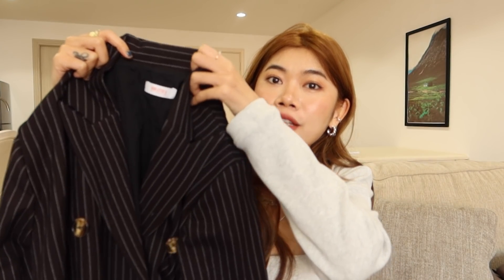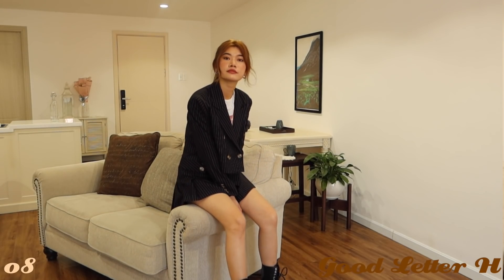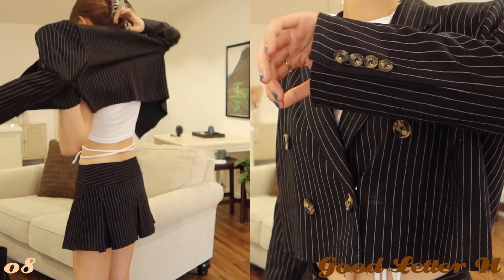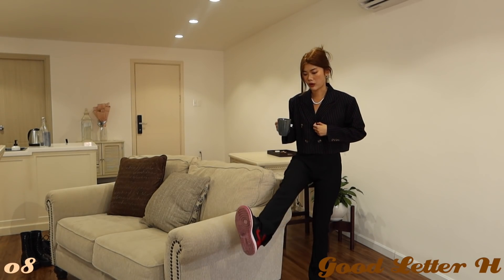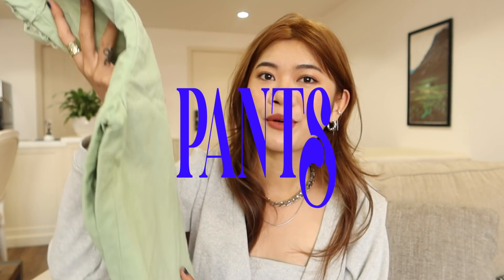Chiếc blazer này là một trong những item mới của GoodLiderX. Có thể mặc làm áo khoác bên ngoài hoặc mặc không đều được. Để sản xuất cái áo này, bọn Han đã test qua rất nhiều chất liệu vải rồi mới lựa được chất liệu tốt như này. Áo có họa tiết dọc và được đổ một lớp mỏng ở vai nên khi mặc lên rất đứng form. Thực ra đây là một set đồ đi cùng với chân váy, nhưng Han vẫn có thể tách set ra phối chung với quần tây, tổng thể rất chic.